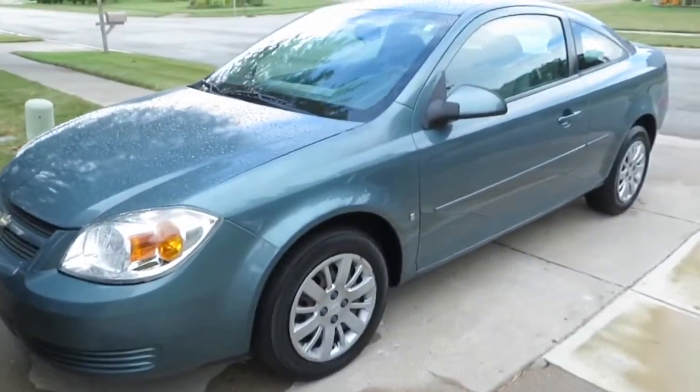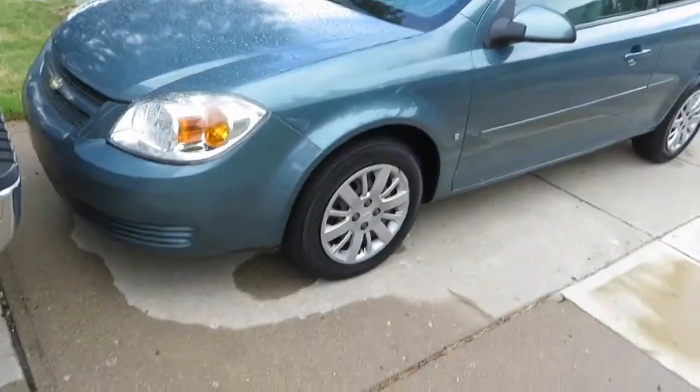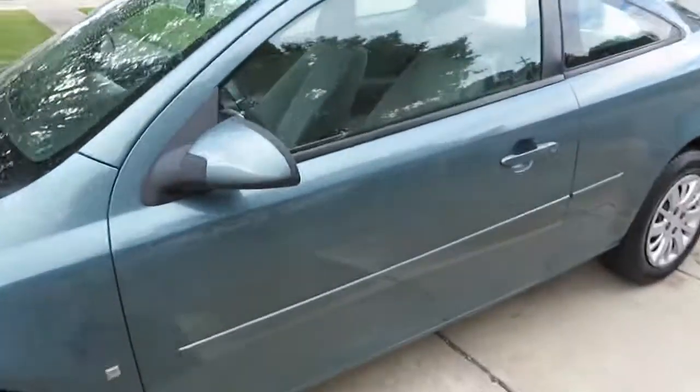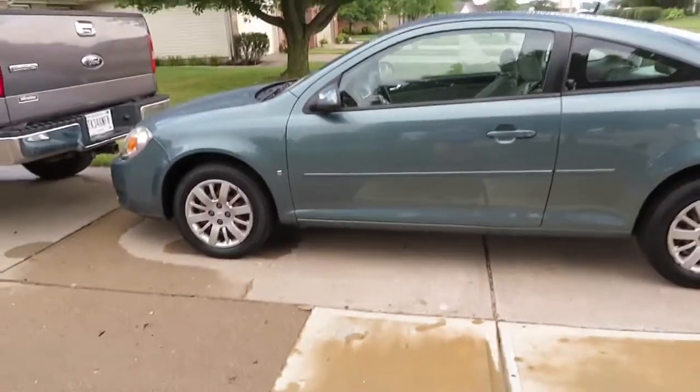Thank you so much for watching — I hope you enjoyed. If you did, like, comment, subscribe, and follow my social medias down below. Are y'all ready to see Daisy Ann my car? It just got finished raining so if it's a bit wet, I'm sorry. But here she is — she is a teal cobalt coupe Chevy and she is my angel. She's beautiful — she's like a perfect little first car.